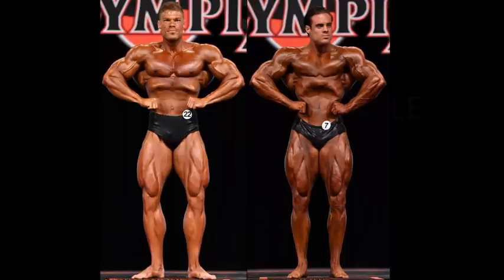Logan does have some nice lats there and he does appear to be in slightly better condition. But I do not prefer the painted-up look for a classic physique, for sure. Having said that, it's very close in the front lat spread.